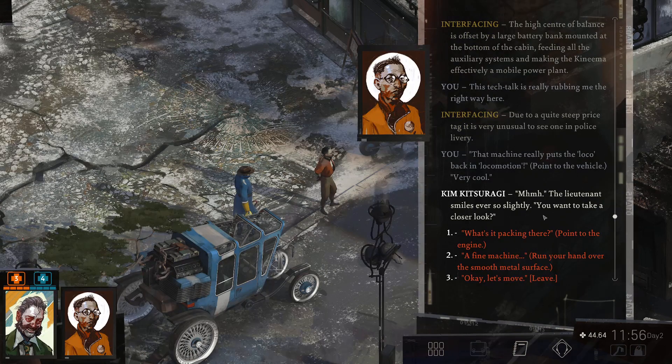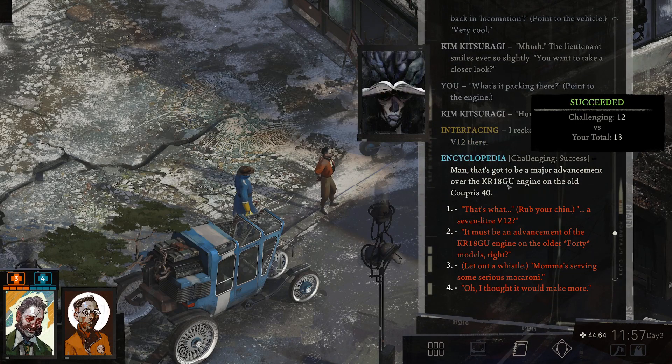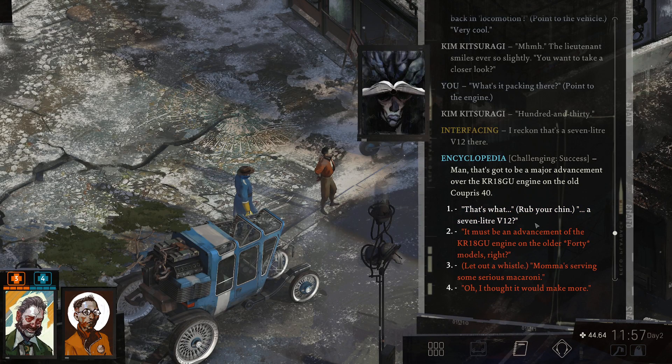The lieutenant smiles ever so slightly. You want to take a closer look? I reckon that's a 7-litre V12 there. Man, that's got to be a major advancement over the KR-18GU engine on the old Cupris 40. That's a 7-litre V12. Mama's serving some serious macaroni. Wowee.